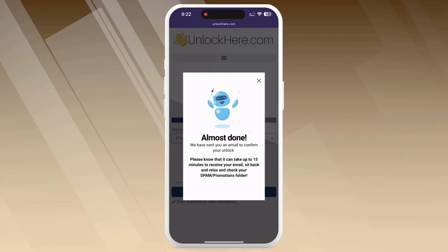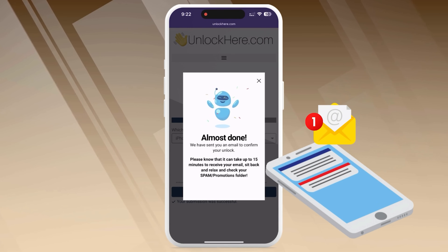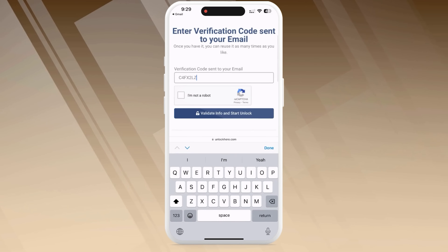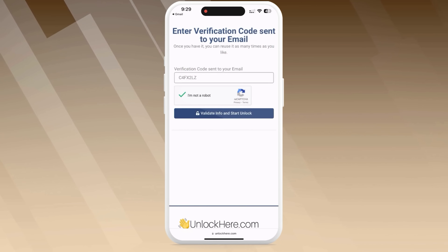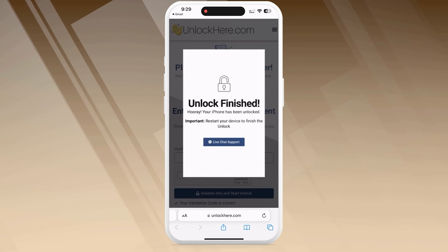Next, keep an eye on your email for a confirmation code. Sometimes this email can land in your spam or junk folder, so be sure to check there as well. Take this code, enter it back on the Unlock Here page, and input it there. Confirm once again that you're not a robot. Once you've done this, your unlock process is underway and your device will soon be unlocked.